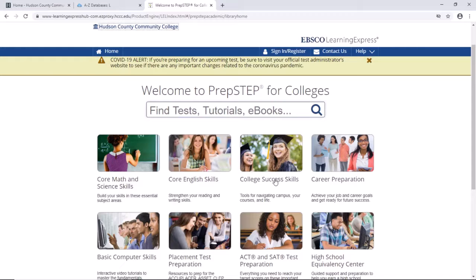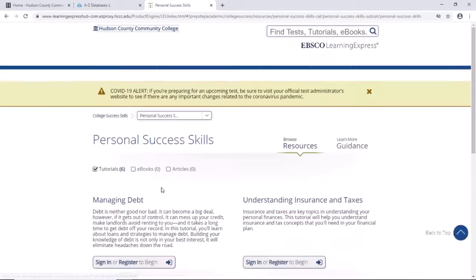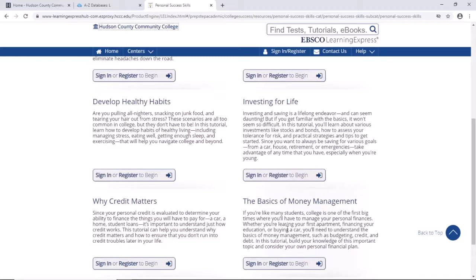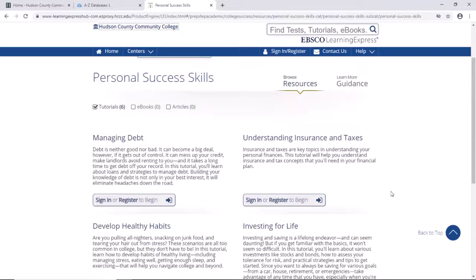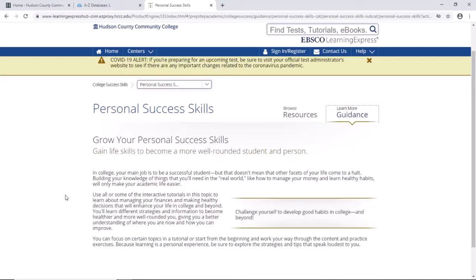Let's also look at college success skills. The topics here are organizational strategies, classroom success skills, information literacy skills, getting academic support, personal success skills, along with articles and ebooks. Clicking on personal success skills, some of the tutorial topics are develop healthy habits and the basics of money management. There's also a tab to learn more guidance, which gives tips on growing your personal success skills.